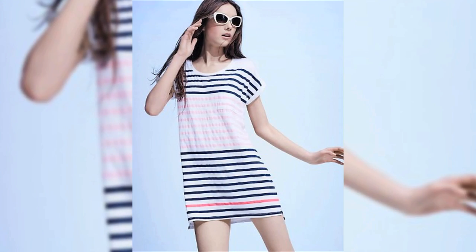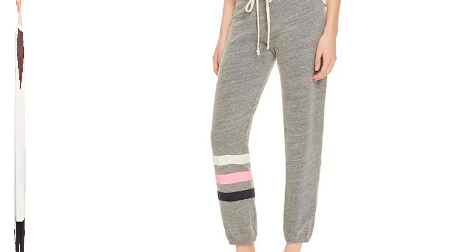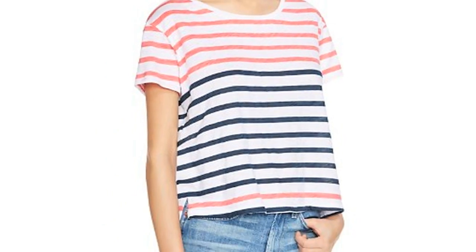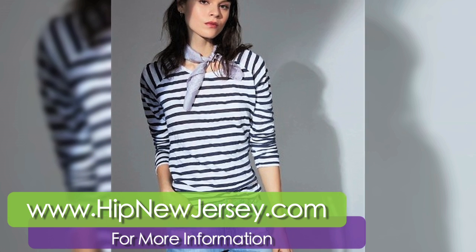One of my favorite new words is athleisure. We have our hundred percent Sundry striped tees which you can wear with your slim sweatpants. You can wear them to travel, on a plane, out to brunch with the girls — you can wear them anywhere really. If you want to win one of these amazing Sundry t-shirts, go to www.hipnewjersey.com and enter to win there.